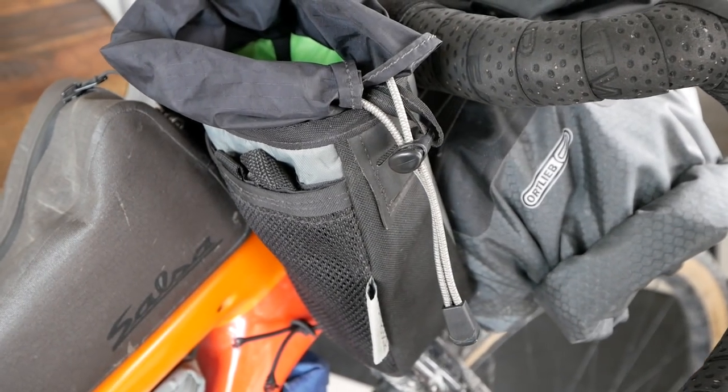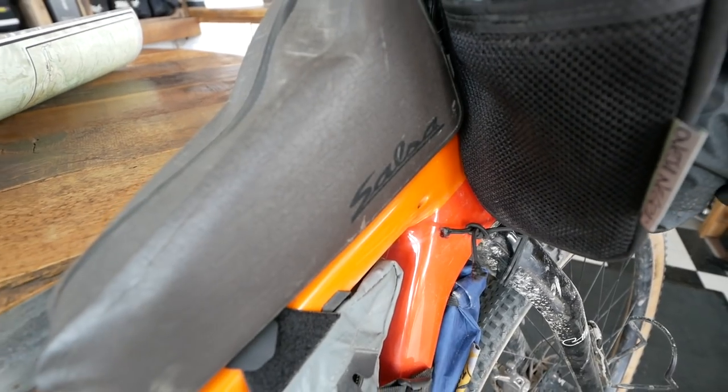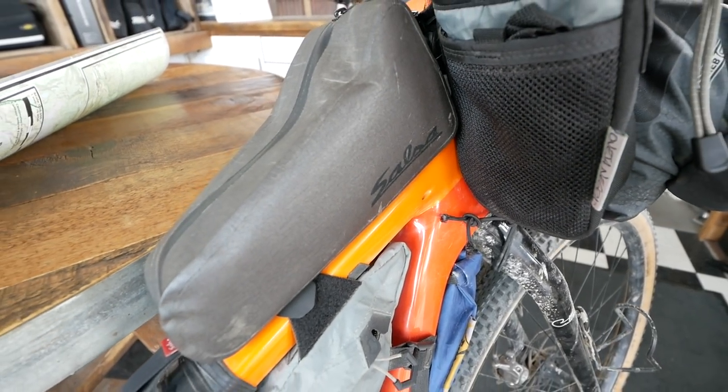In this Oveja Negra stem bag I'm actually carrying a camera — my little point-and-shoot for b-roll. In the top tube bag, this is the media area: I've got two GoPros in there, a GoPro Hero 5 with my mic hack and a Session. So you can tell there's lots of camera gear for this trip. In the frame bag, this is the snack bag — jerky, honey stingers, all sorts of bars and what have you.